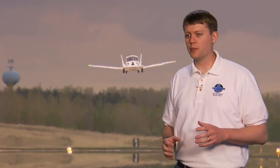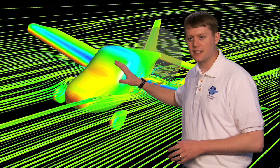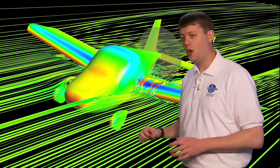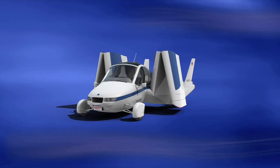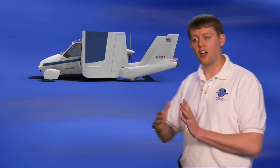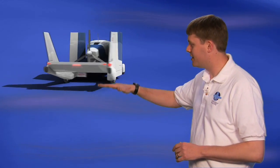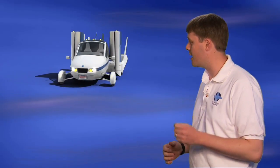With all the data we collected from the proof-of-concept aircraft, in combination with sophisticated design and performance modeling tools, we've been able to really optimize the design of the next generation Transition. The beauty of this design is really how simple it is, with four-wheel independent suspension, a wide track, a long wheelbase, and a relatively low center of gravity to provide really good stability and handling when you're driving on the road.